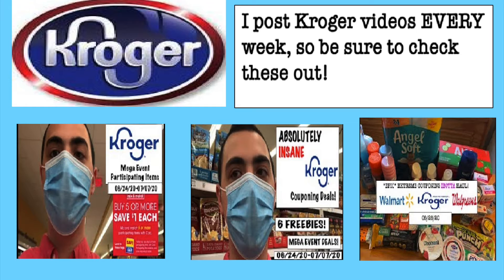Go check out all the videos I posted for Kroger this week. I literally post Kroger videos every single week and there's a lot going on — six free deals, tons of really cheap stuff. Go watch my current Kroger videos.